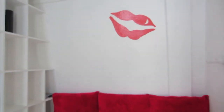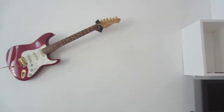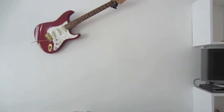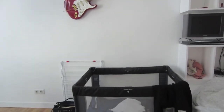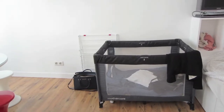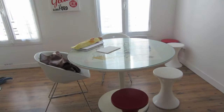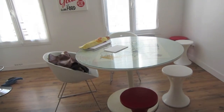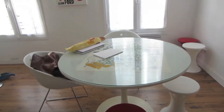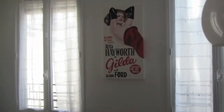Throughout the entire apartment you'll see accents of red decor. This is the crib that the guy provided us and it was excellent. And here's the dinner table. I had two big bright windows.